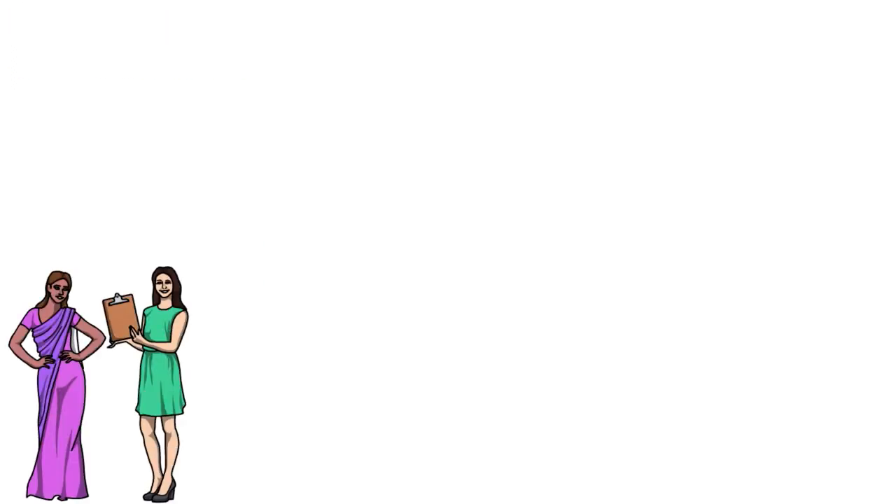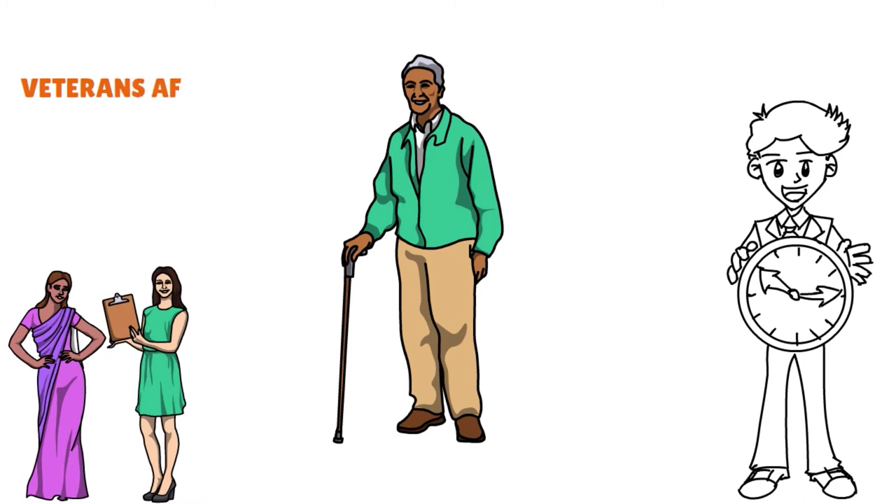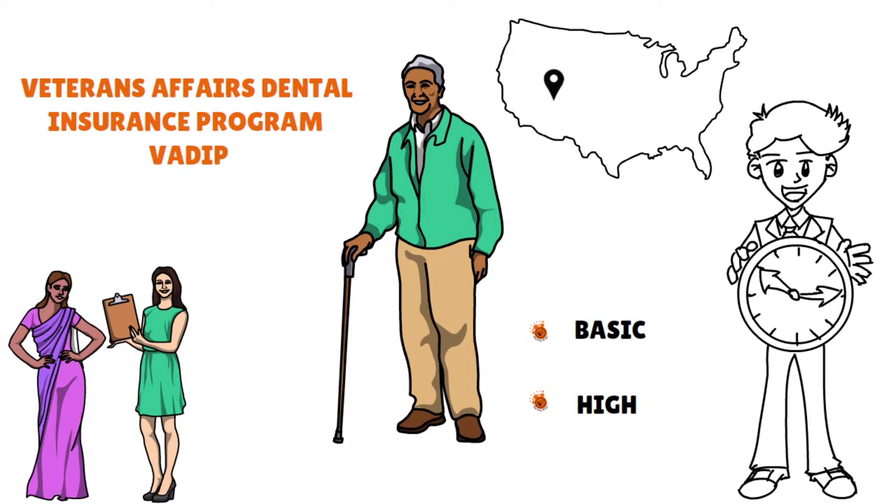MetLife enforces waiting periods for most of their policies, but these are waived for retired service members through the Veterans Affairs Dental Insurance Program, what they call the VADIP. This is open to any veteran enrolled in the VA healthcare program, and any veteran can access those dental policies at two coverage levels: the basic and the high. Quotes are generally location-based — when we reached out to MetLife, they quoted us $28.12 per month for basic coverage and $59.49 for high coverage.